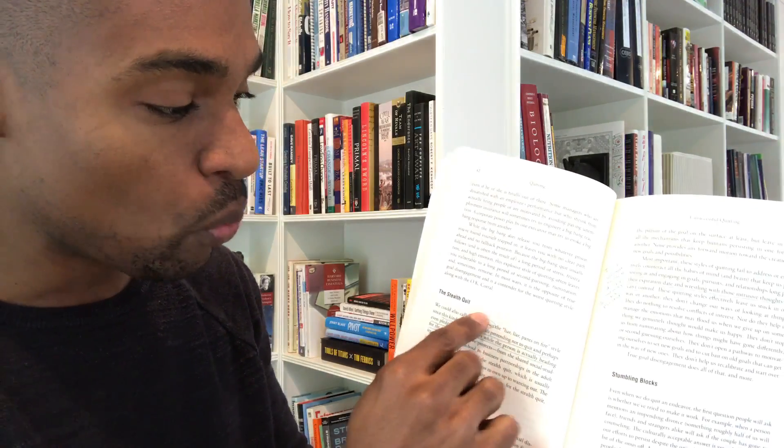Then I'll circle words or phrases — these are things I don't understand. It's important to understand things you don't understand, so I'll circle those and then immediately look them up.